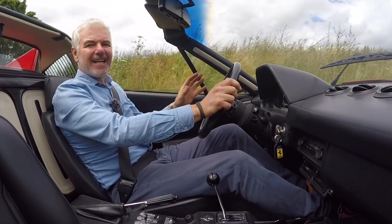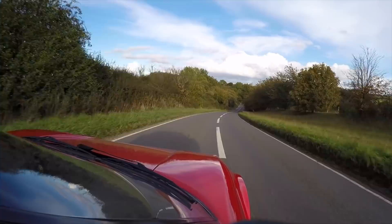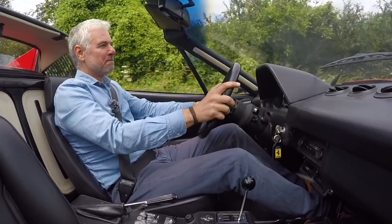It will rev really happily to 7,500 rpm — that is the whole point of having the flat-plane crank, that it's a revving engine. A lot of modern vans are probably faster than this car, so it's not really about the performance.